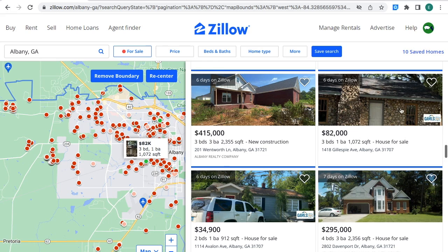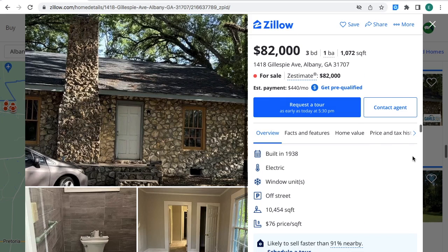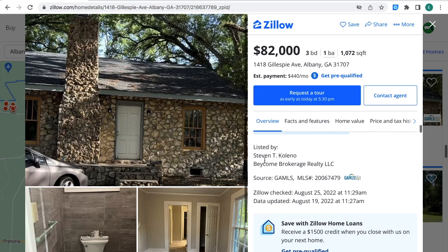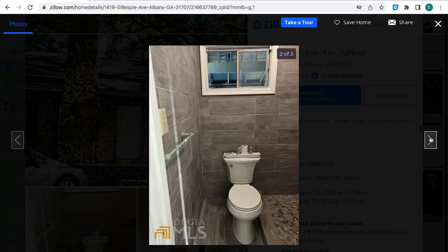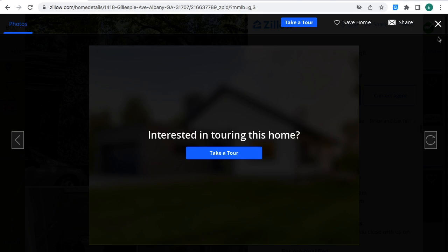There's this property right here for $82,000 — three bedrooms, one bathroom, 1,072 square feet, house for sale in Albany, Georgia. The estimated monthly payment is $440 a month. The house was built in 1938. If you're interested in this property, you can contact this person and provide the MLS number shown here. And these are all the pictures from this property.